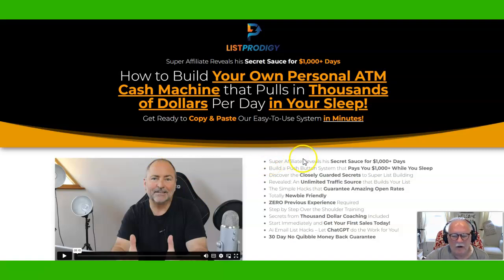You'll see here some of the benefits of the program — $1,000 days if you put this together and follow all their leads, a push button system, and closely guarded secrets is always a good one. Traffic source is one I really like. Trevor and Fergal know how to generate traffic, and they're going to teach you their best methods with their current systems right here in List Prodigy, so you'll have unlimited traffic sources to be building your list with as you get the income from it as well.